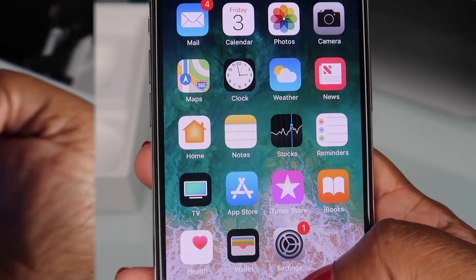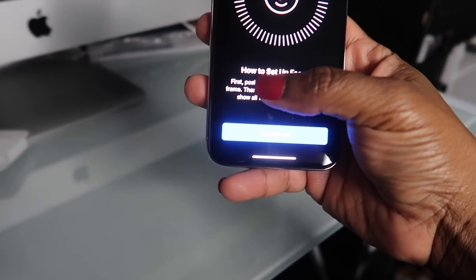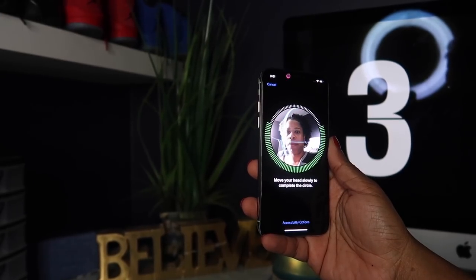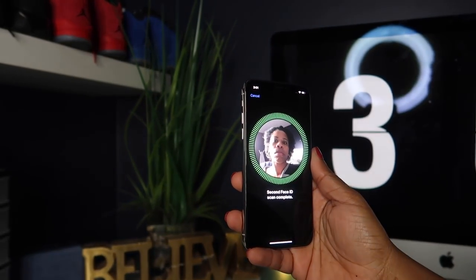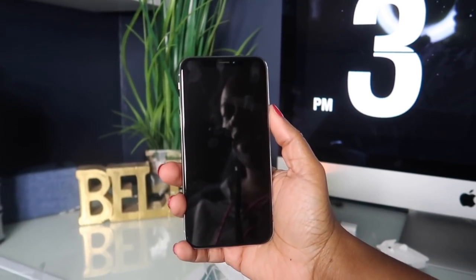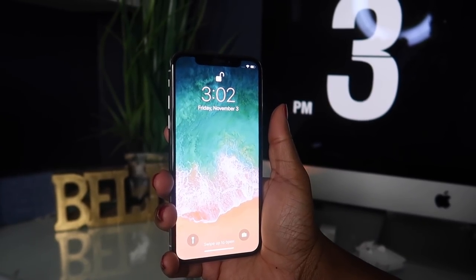Let's see how Face ID works. I'm trying to set it up while holding the camera so I can get it on camera for you guys. Okay, hit 'Get Started.' It's telling me to move my head in a complete circle. Okay, it says it's set up! Sorry, this is a bit of a bootleg setup but I hope you guys get the point. Did you see that? Did you see the lock at the top?